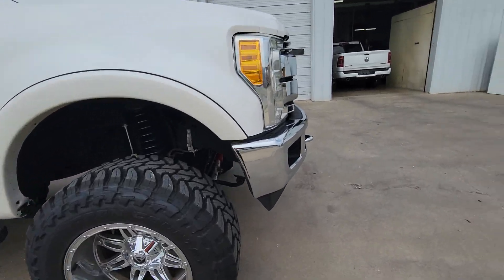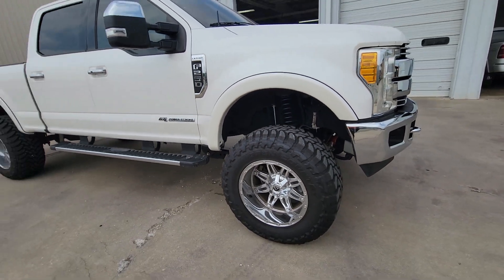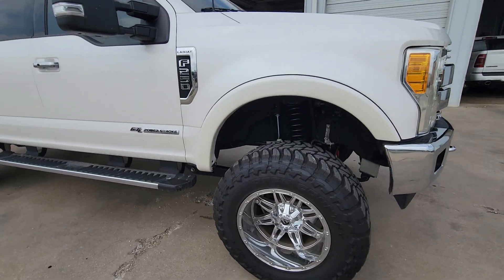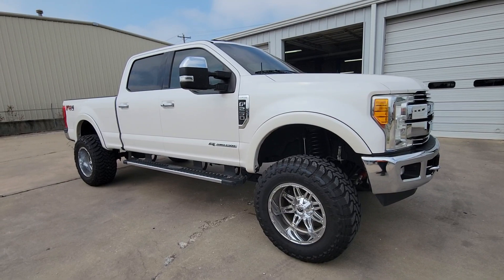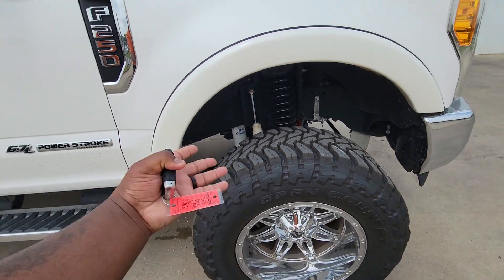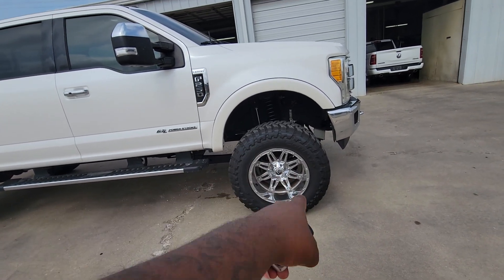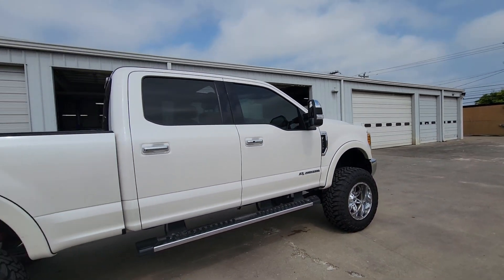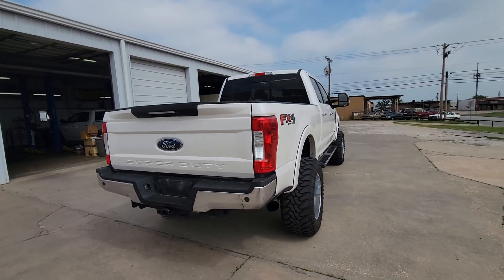It does have the Rancho shock absorbers under there. It has a lift kit. I don't know the exact size of the lift kit — I'll definitely have to find that out. I'd say maybe a 6-inch, but I don't think it's a 6-inch. It looks shorter than that. But almost pretty much brand new rubber all the way around. Nice premium chrome fuel wheels. It does have the running boards, as you can see. 4x4, just like yours, off-road package.